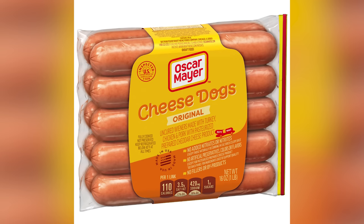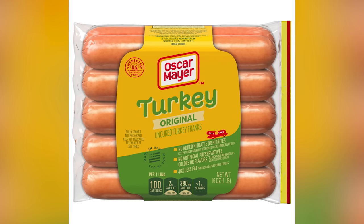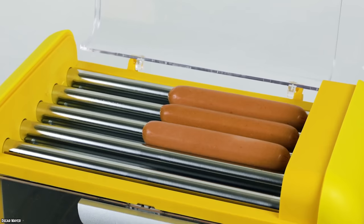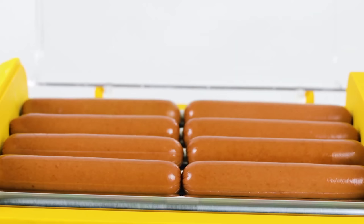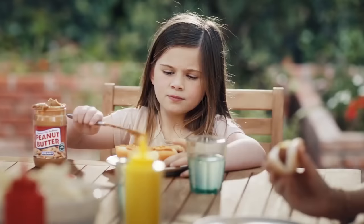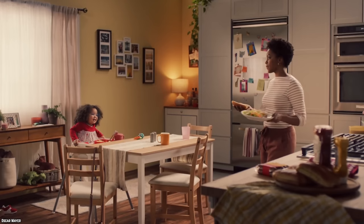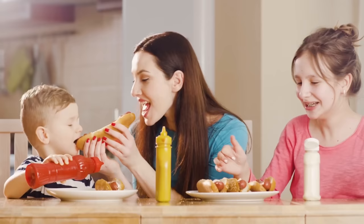Oscar Mayer offers cheese-filled hot dogs, Angus beef franks, and turkey uncured franks, just to name a few. Many people believe that the classic Oscar Mayer wiener is still the best version of the company's hot dog, but everyone has different tastes and can choose from the varieties. Oscar Mayer's original uncured wieners are a popular choice for hot dog lovers of all ages. You can get a jumbo package of wieners and have the whole family over for a cookout they'll always remember.